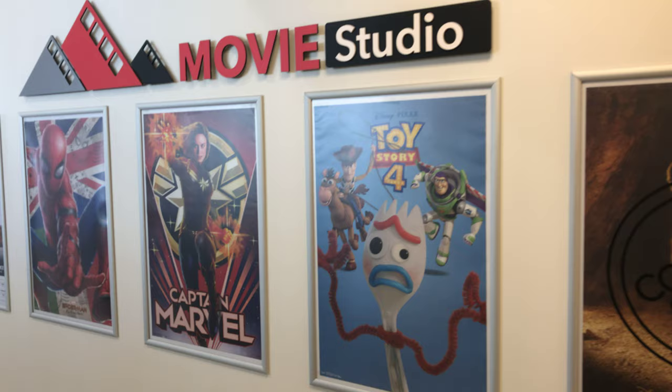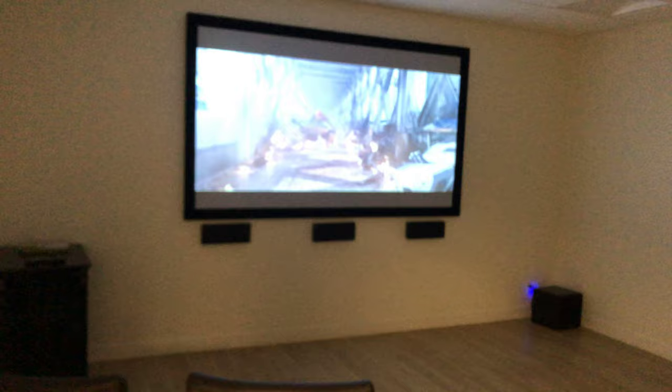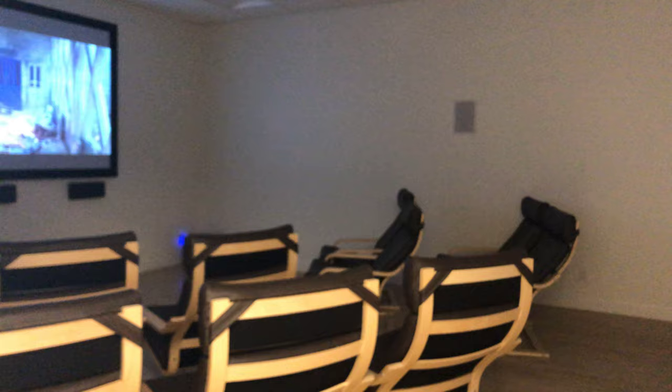As you can see here, this is our movie studio. You've got Spider-Man, Captain Marvel, Toy Story — if you're here for a service, you can pick one of these movies. Lion King will be here soon. Let's take a look inside. That's Spidey here — nice comfortable chairs. Let's not spoil any of the movie if you haven't seen it.